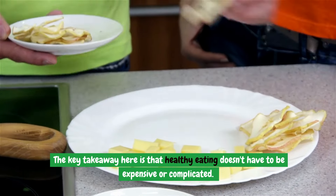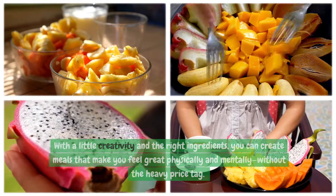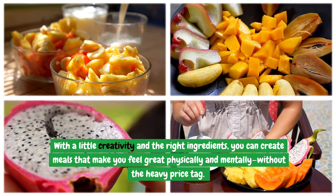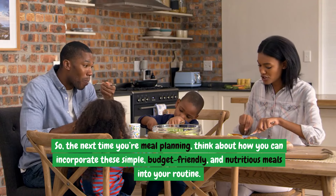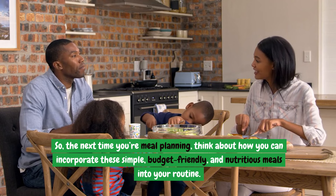The key takeaway here is that healthy eating doesn't have to be expensive or complicated. With a little creativity and the right ingredients, you can create meals that make you feel great physically and mentally, without the heavy price tag. So, the next time you're meal planning, think about how you can incorporate these simple, budget-friendly, and nutritious meals into your routine.